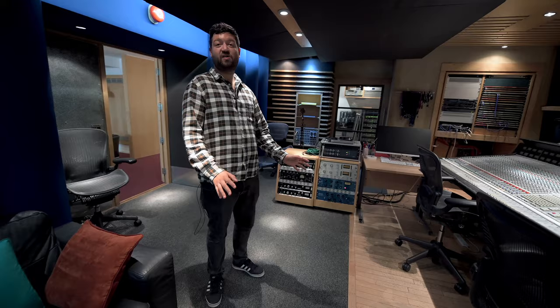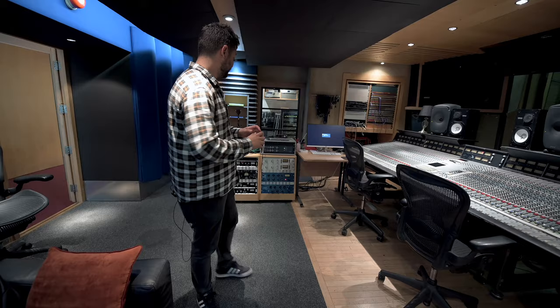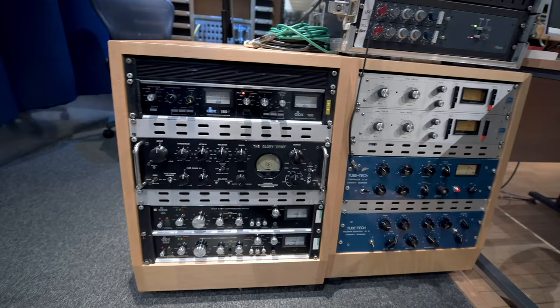It's a great sounding control room, it's very controlled, everything's very finely tuned in here which is great. Gear-wise, it's very similar to Studio A because we like to keep the gear similar in case you're moving rooms. So again we have our TubeTechs, our 1176s, DBXs — classic gear.